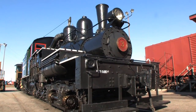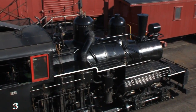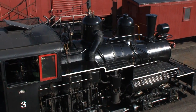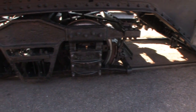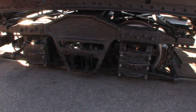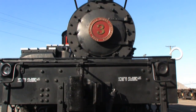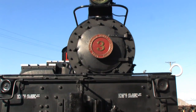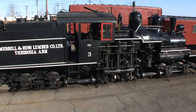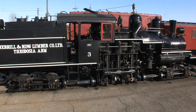Immediately noticeable is the Shay's offset boiler, positioned in order to make room for the three-cylinder engine mounted vertically on the right. All wheels are driven and produce a tractive, or pulling, effort of 22,580 pounds. With its flexible pivoting and rotating trucks and all-axle-powered design, the Shay Geared Steam Locomotive was able to negotiate the unrefined forestry railways that would easily stop or derail a conventional locomotive.